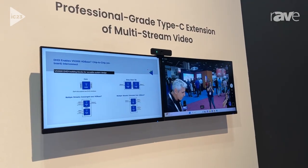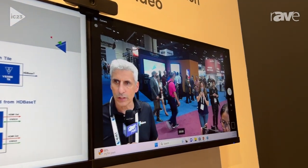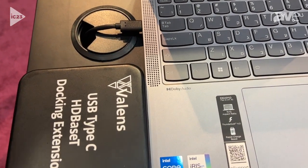So we can basically aggregate two independent HDMI streams, as well as the USB, all the way to the far end display and USB camera. For more information about it, visit valens.com. Thank you.